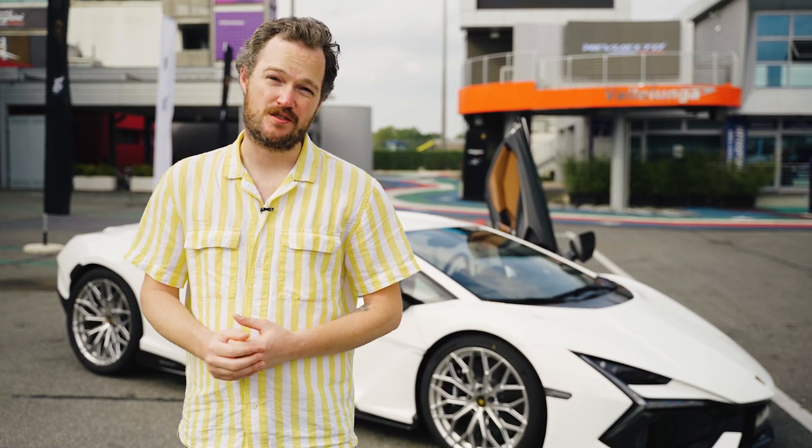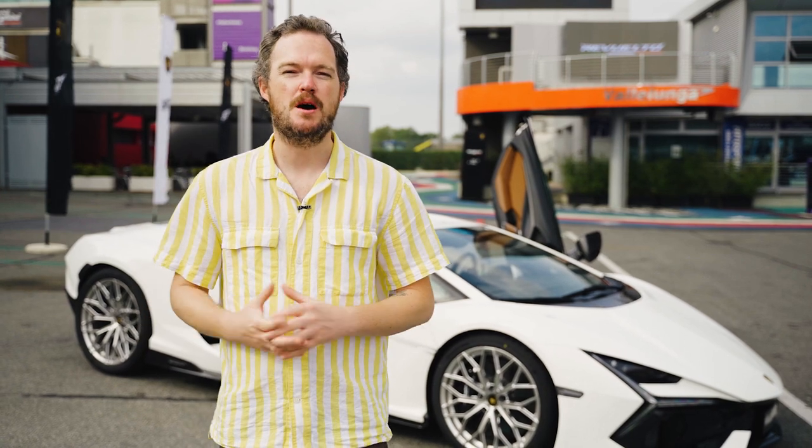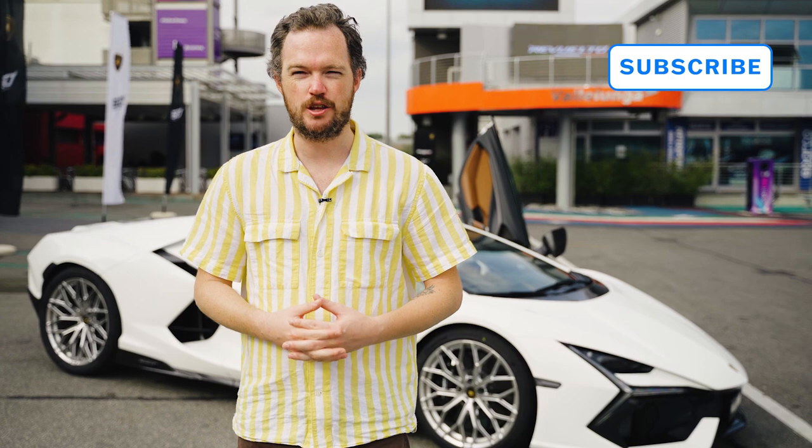I'm about to get behind the wheel of the Revuelto for the very first time, but before I do that, I'd love to invite you to please subscribe to the Motor1 YouTube channel. You can also find a link to our full first drive of the Revuelto at the link in the description. And if you want to let us know how we're doing, you can give us feedback on any of our social media channels.